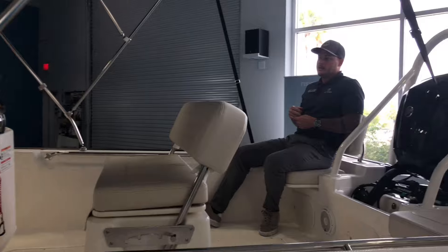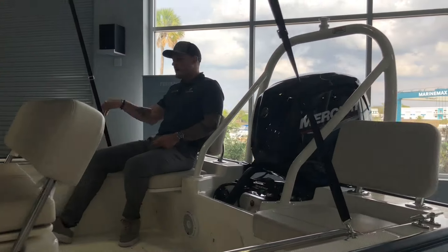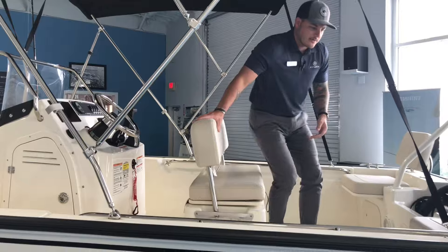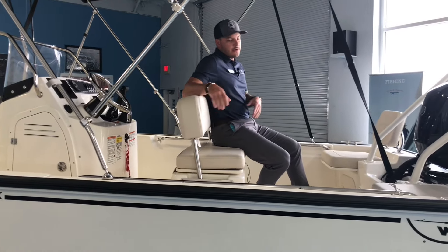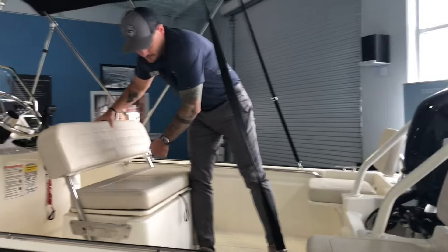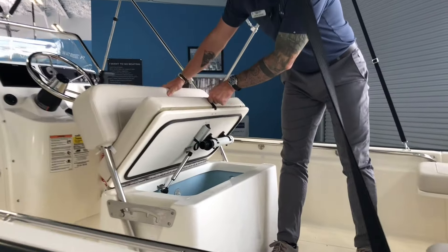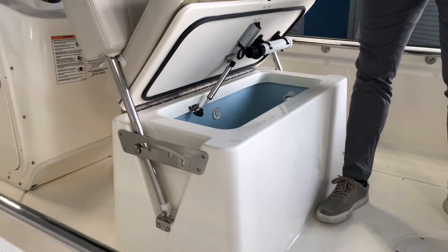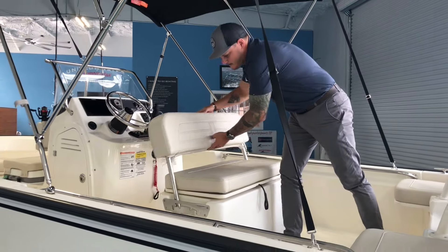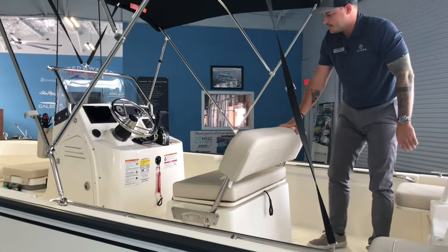If you are out on those days where you're not really doing too much fishing and you want to hang out on a sandbar, you can flip the seat back here and kind of make this a whole conversation area. You're under the shade of the Bimini. With the seat back flipped you'll also find a nice large live well, so if you are out on the water fishing, toss your bait, toss your catch of the day in there. Really easy to maneuver around.